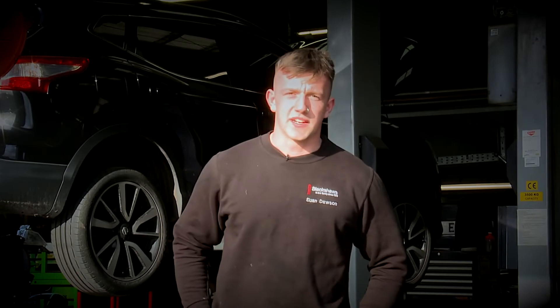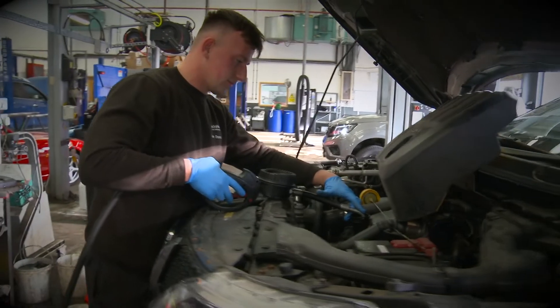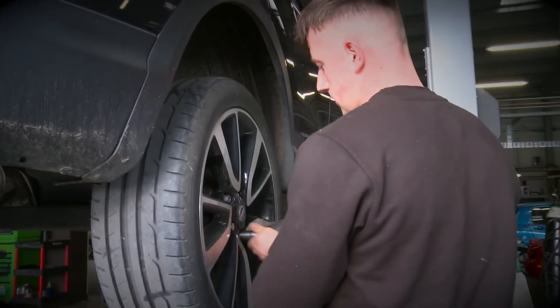I started at Blackshores when I was 18 and I'd just finished my A-levels. I've completed an advanced apprenticeship with Nissan — that was level three light vehicle maintenance and repair. All my training was done on site and I had a tutor who came regularly to support me.